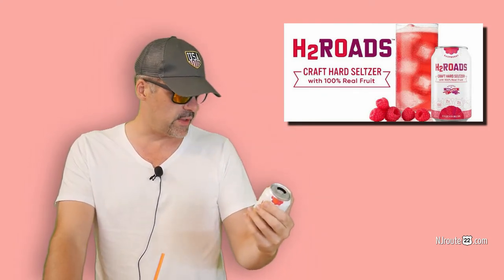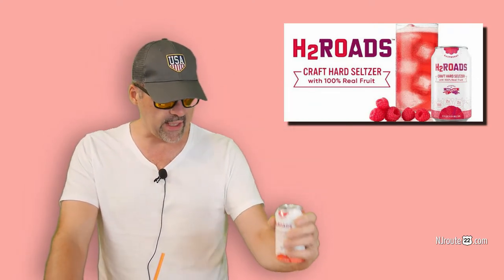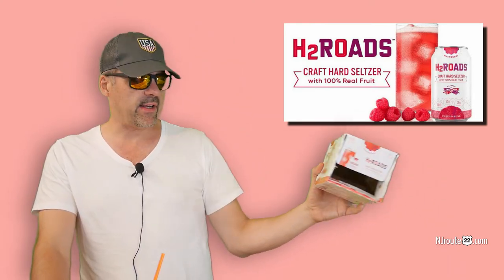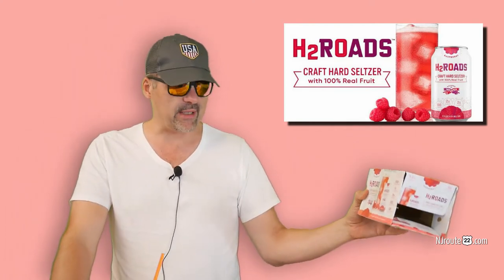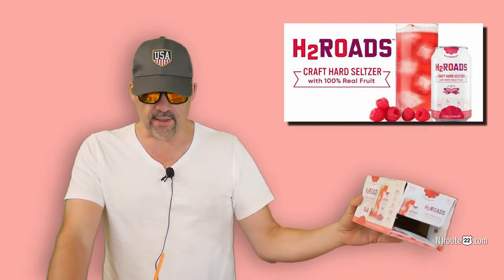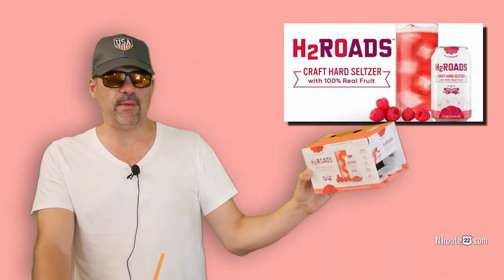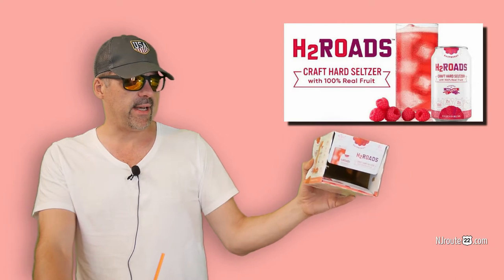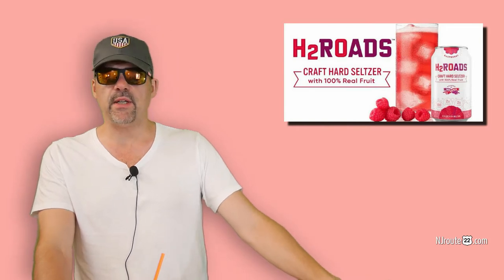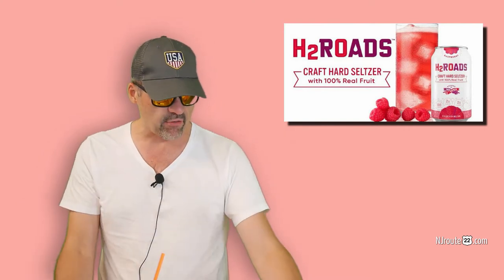These ordinary old-school 12-ounce cans are a big plus for H2 Roads. Thank you to 2 Roads Brewery for making it into a normal can. I'm going to keep this in rotation. If I can find it cheaper — maybe get ShopRite Liquors in Clinton to carry it — if they can stock it at maybe $8 a six-pack or $14 for a case, I would be thrilled and will definitely keep it in rotation.